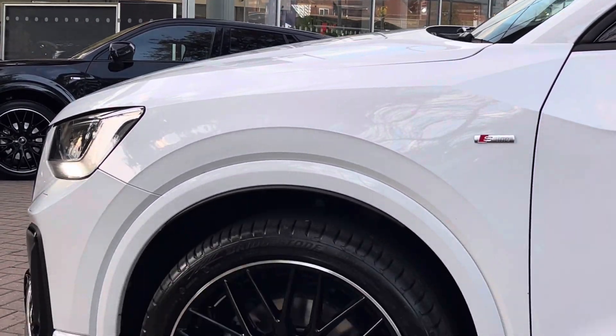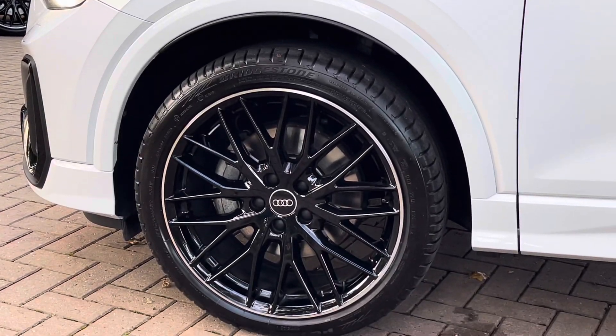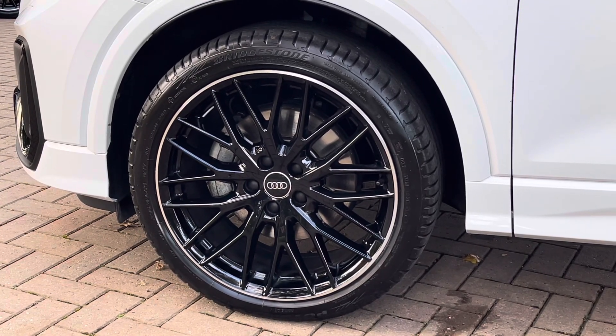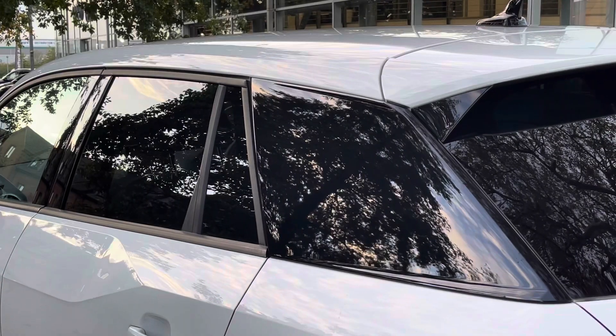Moving down towards the wheels, we find these fantastic 19-inch diamond cut gloss black alloys of the Black Edition trim level, which really complement that lovely Glacier White paintwork.